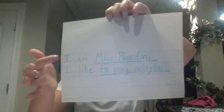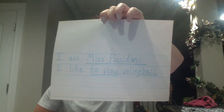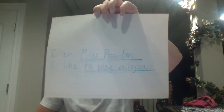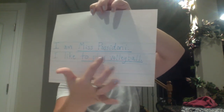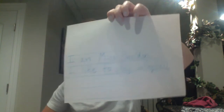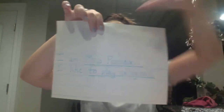Let me show you my example. I did not draw a picture, but here are the example sentences I wrote. The sentence starter I am — I put I am Miss Posadone, with a period, and I made the M in Miss capital and the P in Posadone capital because that's my name and names always begin with a capital letter. And then I put I like to play volleyball. If I were you, I would draw a picture up here playing volleyball. For your picture up top, you can use crayon or marker — I suggest crayon so it doesn't go through the paper.